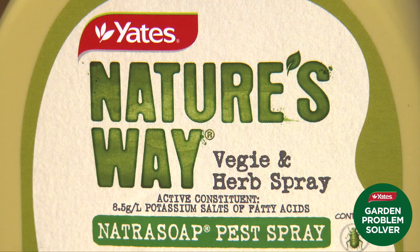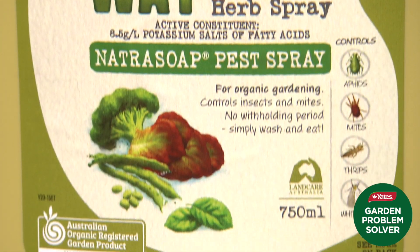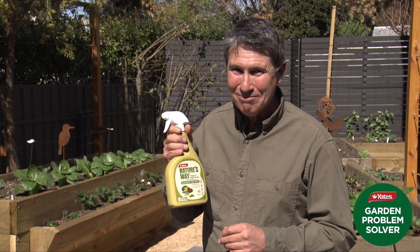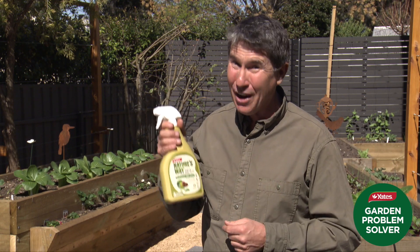There's no withholding period on this Nature's Way Veggie and Herb Spray, which means it's safe to pick after spraying. Simply wash before eating. Now that's good news for us and our environment.